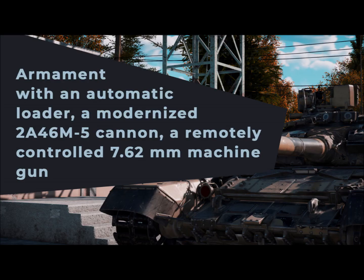The T-90AM is armed with an automatic loader and a modernized 2A46M5 cannon, as well as a remote-controlled 7.62mm machine gun with circular fire and a high-elevation angle UDP-T05BV1.